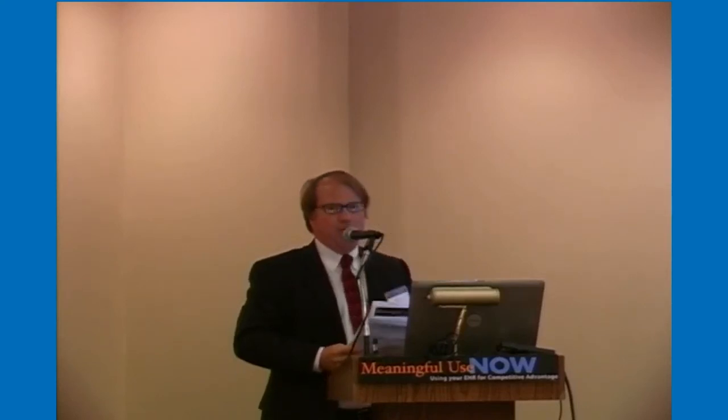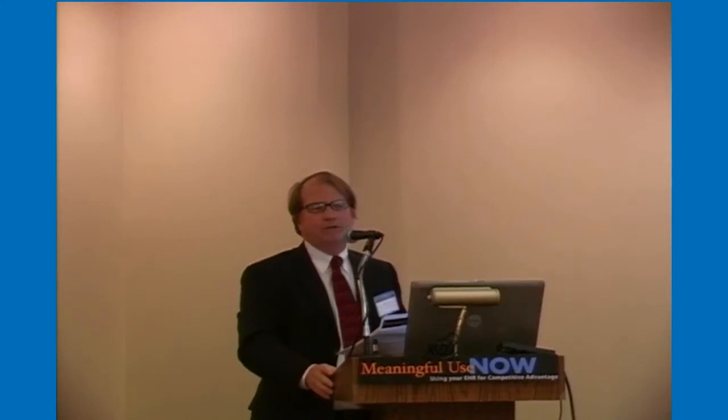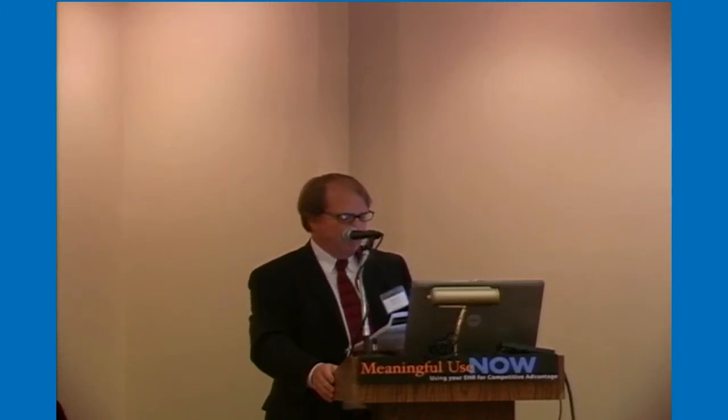Our next speaker is Jeanine Powell, and she is our expert on meaningful use. She's going to have some exciting news to announce in a few minutes, and she's also in charge of our implementation. So she's a two-in-one package. Welcome, Jeanine.